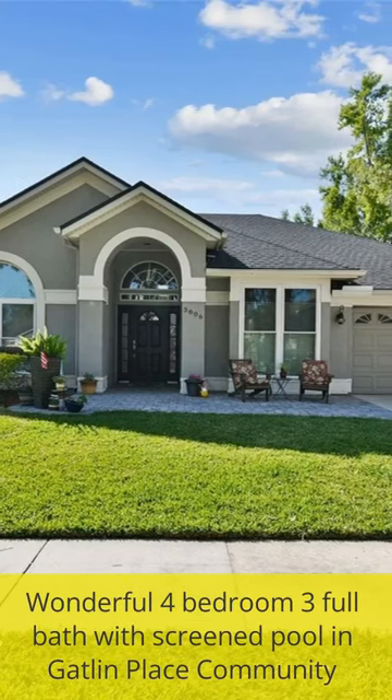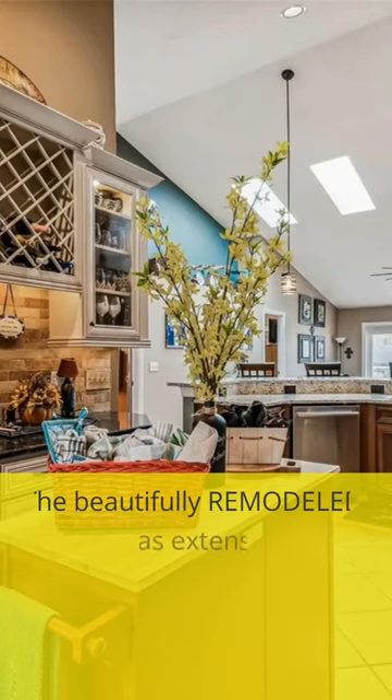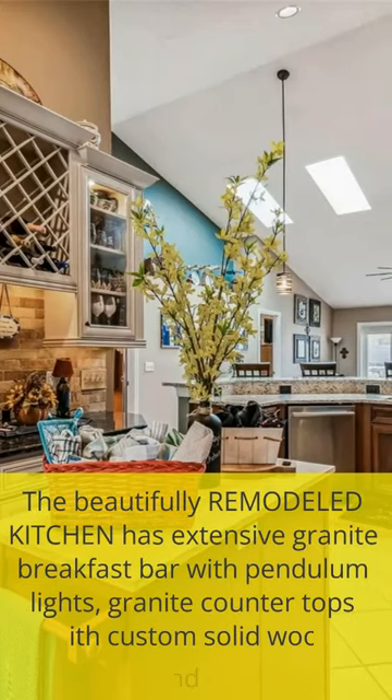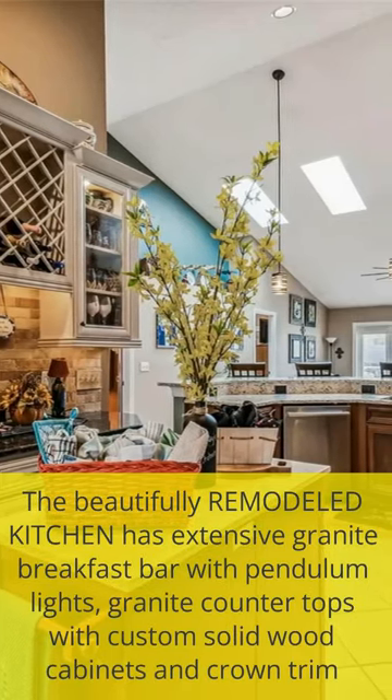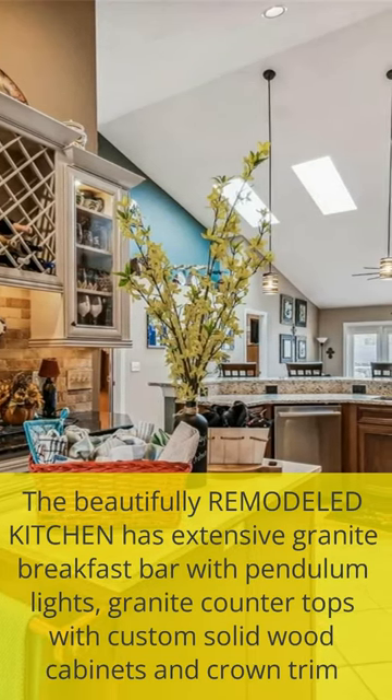Wonderful 4-bedroom, 3-full bath with screened pool in Gatlin Place Community. The beautifully remodeled kitchen has an extensive granite breakfast bar with pendulum lights, granite countertops with custom solid wood cabinets and crown trim.